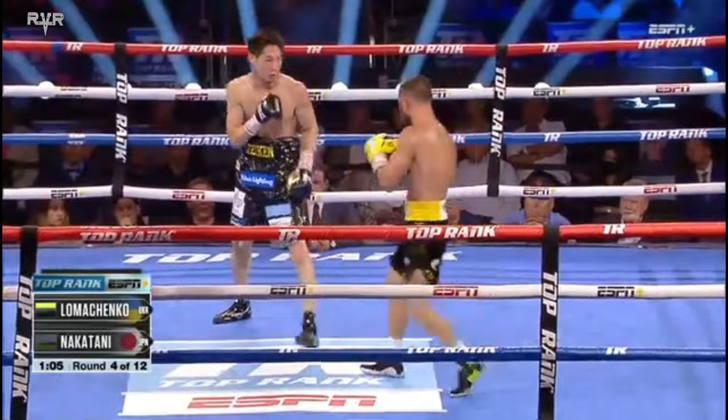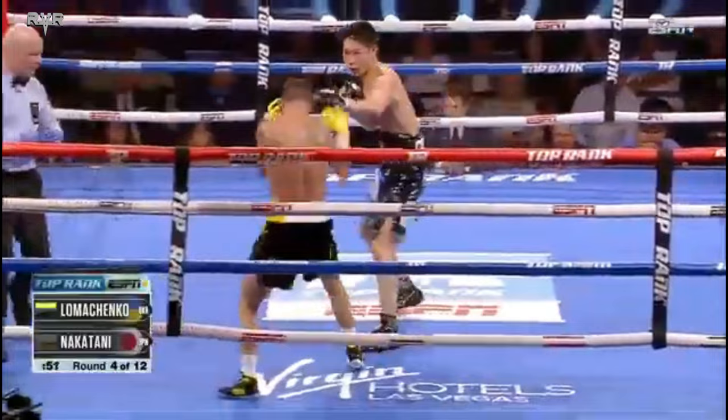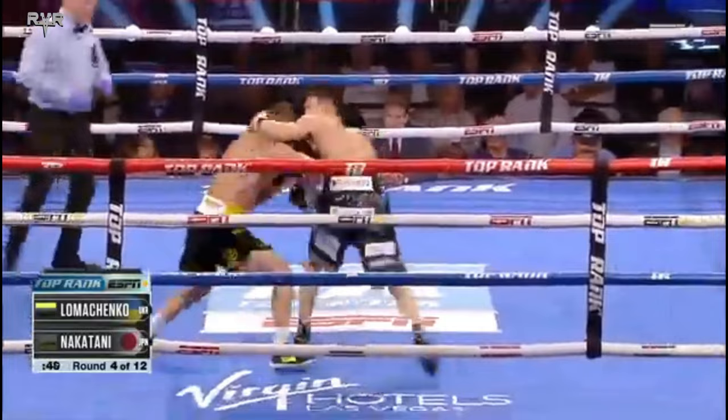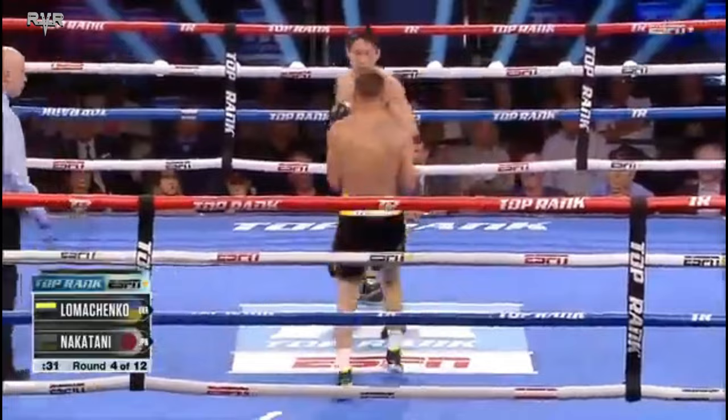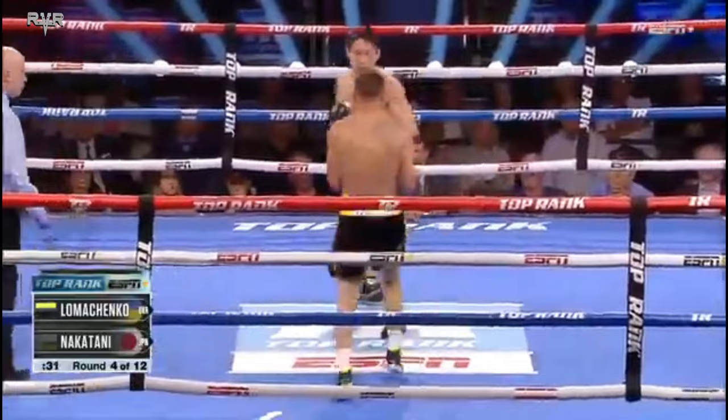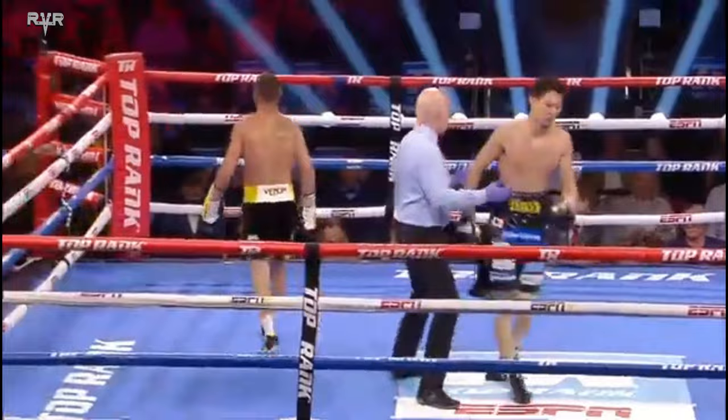That jab is just coming out at one speed. Not sure what he needs to do at this moment. Good body work right there from Nakatani. Lomachenko does not like getting hit down to the body. End of four. The return of Loma — eight months removed from when he lost his three belts to that guy's son. Tiofimo Lopez Sr., the trainer of the undisputed lightweight champion, is sitting ringside tonight to see Loma.